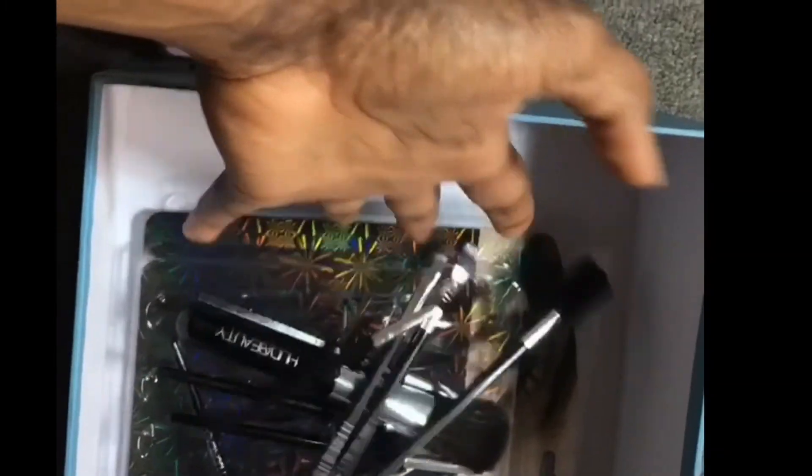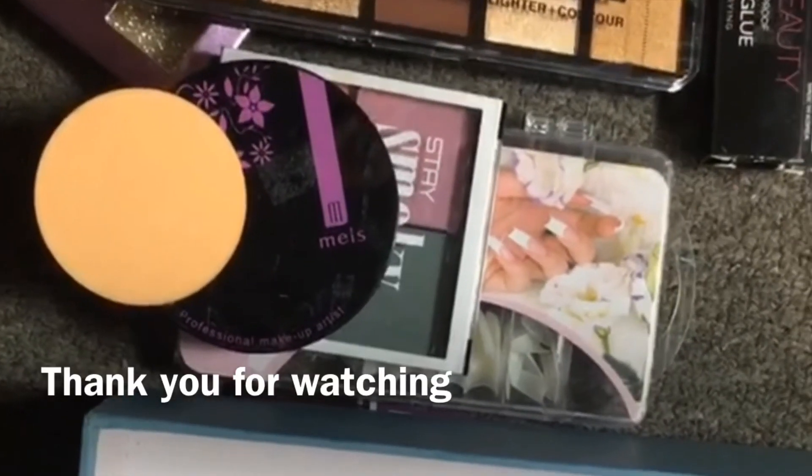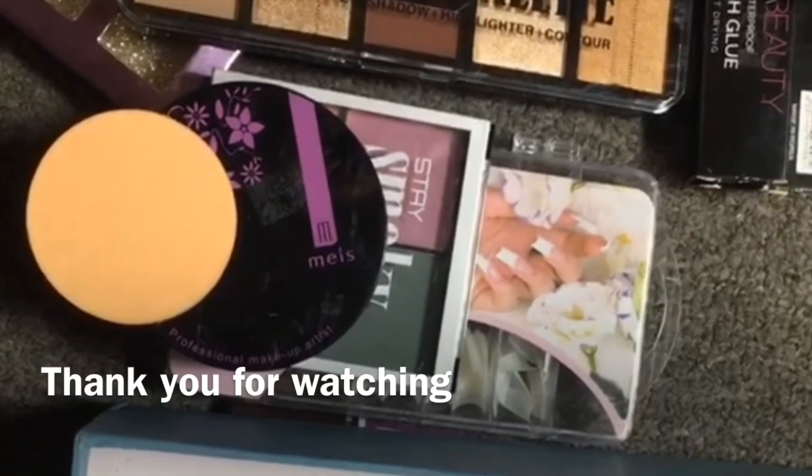Our box is empty — that is it! That's the video for today. Thank you guys so very much for watching, I love you all. I hope you guys love the little makeup items I got. I'll definitely see you in my next video — until then, bye guys, I love you, peace out!